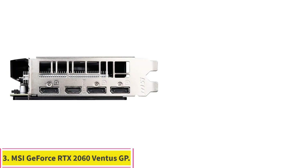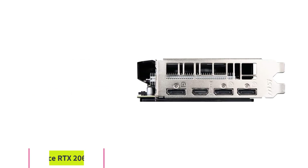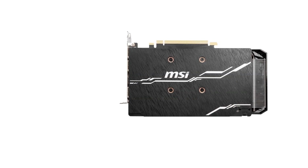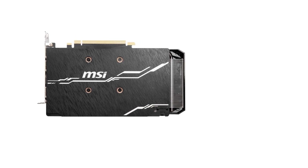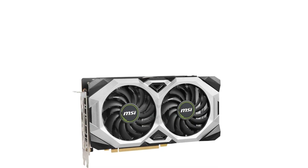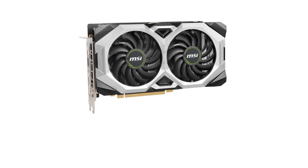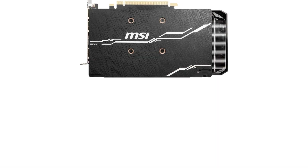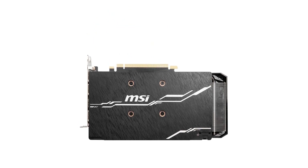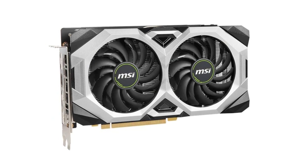Number 3: MSI GeForce RTX 2060 Ventus GP. If you are looking to stick to a more modest budget when building or upgrading your gaming PC, an older graphics card can help you save a bit of money while still providing a great gaming experience. The MSI Ventus GeForce RTX 2060 GP gives you similar power and performance to the lower-end RTX 30 series cards with 12GB of DDR6 VRAM and a base clock speed of 1690MHz that can be boosted to 1710MHz.